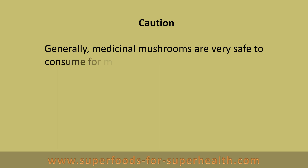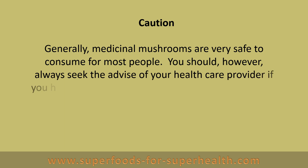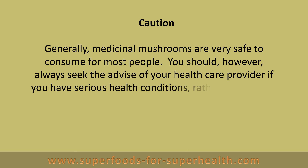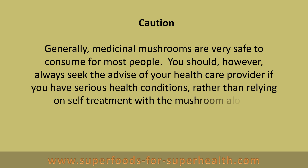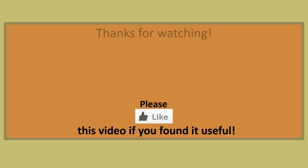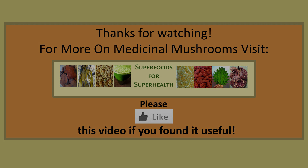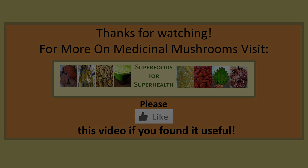Generally, medicinal mushrooms are very safe to consume for most people. You should, however, always seek the advice of your health care provider if you have serious health conditions, rather than relying on self-treatment with the mushroom alone. For more on medicinal mushrooms, visit superfoodsforsuperhealth.com.